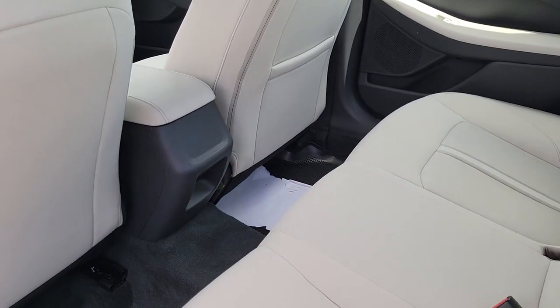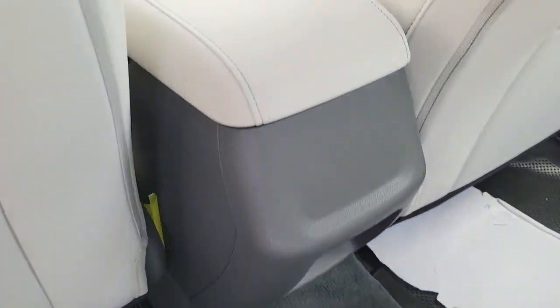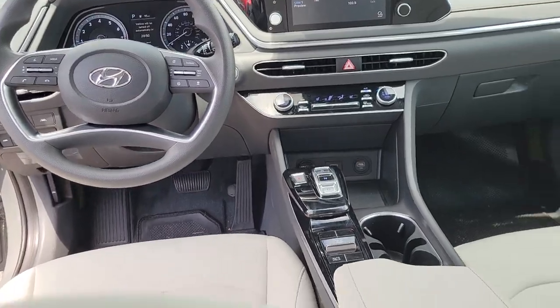Keyless entry, dual-zone AC, power driver seat, electronic stability control, heated front seat, aluminum wheels, intermittent wipers, tire pressure monitoring system, trip computer, power windows.